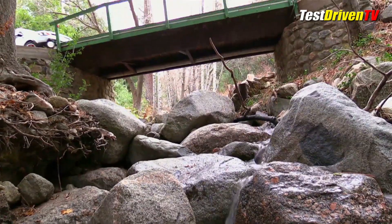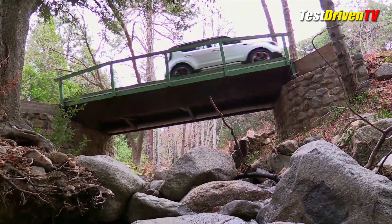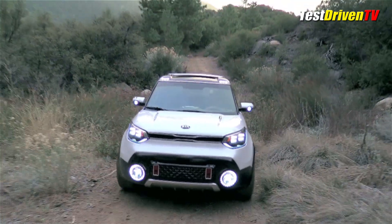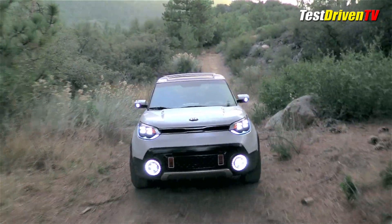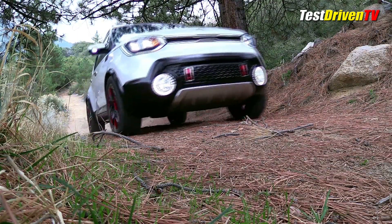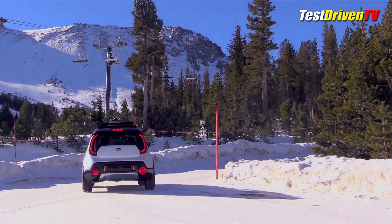But the Trailster is far from a pie-in-the-sky concept car. This one drives and has a powertrain we will soon see in the showroom in either this or another Kia or Hyundai-branded car. It's a hybrid all-wheel drive system that starts with Kia's 1.6-liter turbocharged four-cylinder engine tuned for 185 horsepower, which drives the front wheels through a six-speed automatic transmission. Out back is a 35-horsepower electric motor which drives the rear wheels.